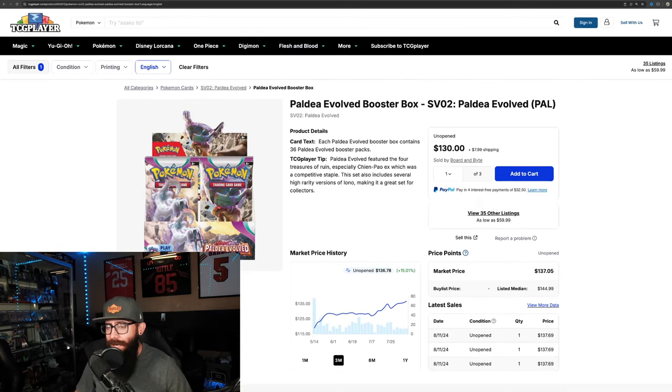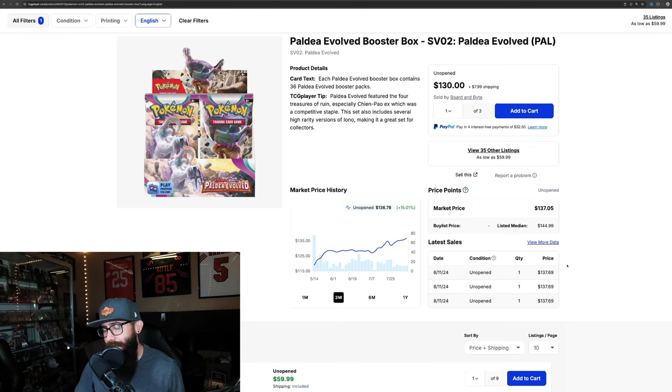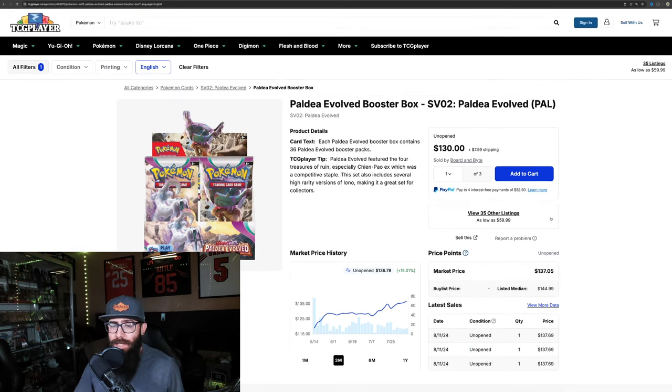Next we're going to look at some Paldea cards. I just want to touch on the booster box real quick — it's just steadily chugging along up this incline: 15% on the three-month chart, 6.5% on the one-month. It's a great set with lots of good IRs. Sales have been around $137, but the listed median price is $140, so expect these boxes to crack $140 soon — getting close to MSRP, which is $160 for the Scarlet Violet era.